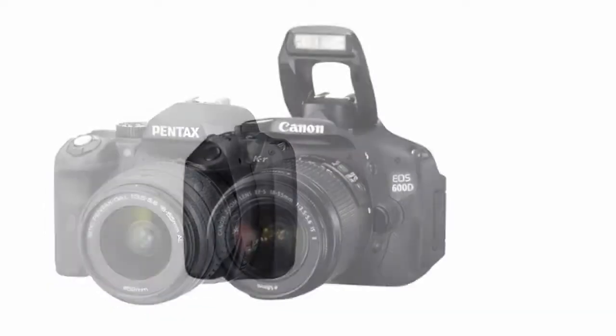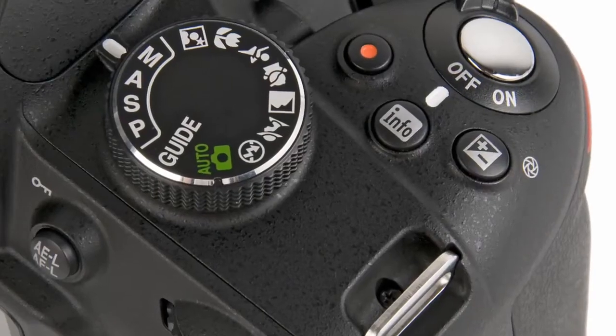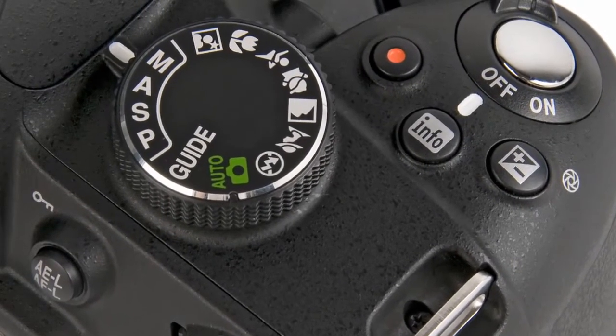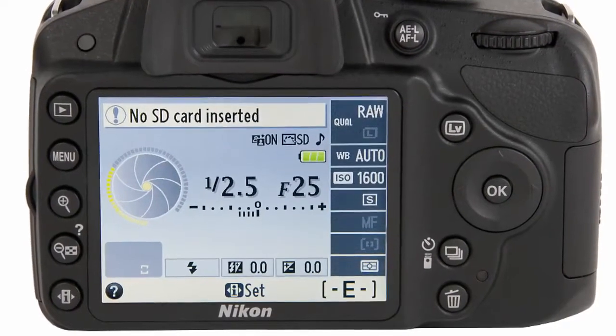With all these fancy features to choose from, making your decision can be intimidating, but don't panic. Entry-level cameras are designed to be easy to get to grips with if you're moving up from a pocket camera, and the good news is they've never been easier to use or more affordable. Today's entry-level DSLRs take care of the complicated stuff automatically, and even guide you and teach you how to take charge of your photography.